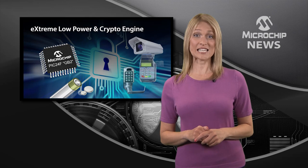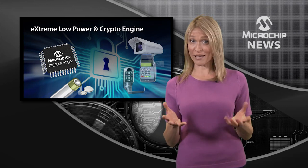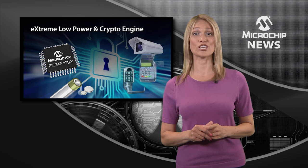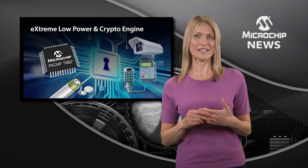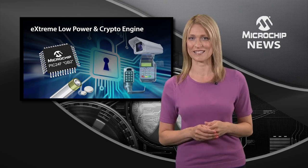Are you worried about protecting the data in your embedded design or about making those batteries last longer? Well, now you can do both with Microchip's PIC24F GB2 microcontrollers. These 16-bit MCUs are just made for the Internet of Things or any other battery-powered embedded design.